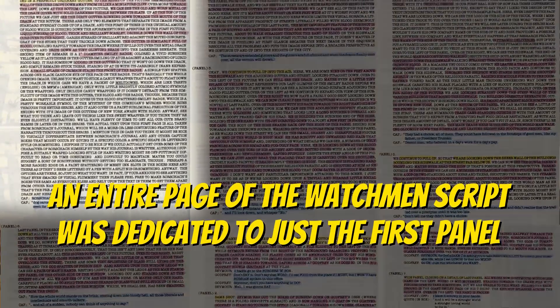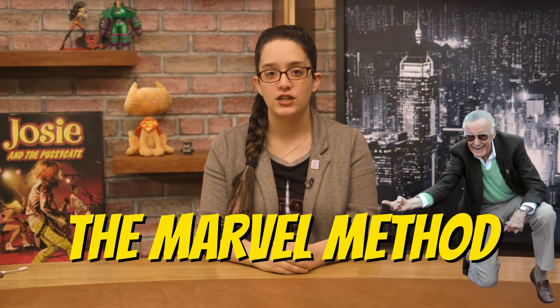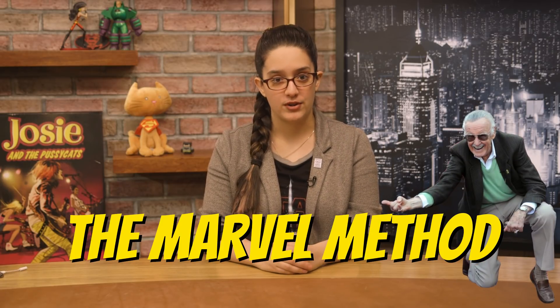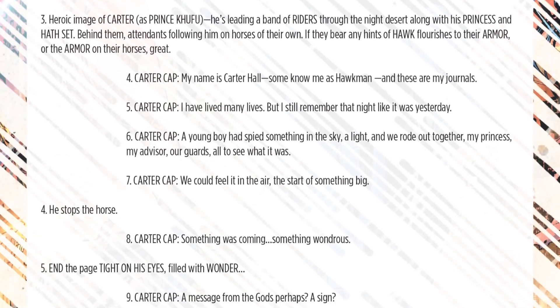Sometimes the lines between roles will be blurred. The collaboration between writer and penciler can be anywhere on a spectrum, from scripts that are just a broad outline of the plot to ones with very specific panel descriptions. A lot of classic superhero comics were written using what came to be known as the Marvel Method, after Stan Lee used it extensively to build the Marvel Universe with his artist collaborators. Instead of handing over a complete script, Stan would give an artist a basic outline of the story and leave the actual plotting of the issue to them.